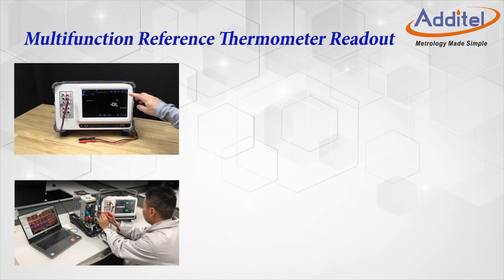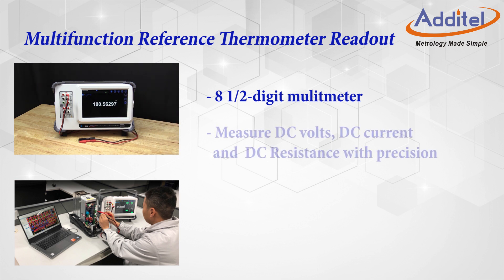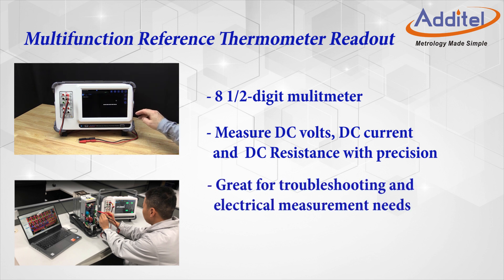Additionally, the ADT286 functions as a highly capable 8.5-digit multimeter. The digital multimeter mode is designed to measure DC volts, DC current, and DC resistance with precision. This allows for the ADT286 to be used for a wide variety of electrical measurements and troubleshooting needs.